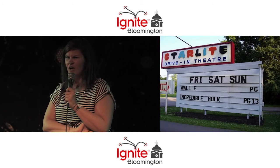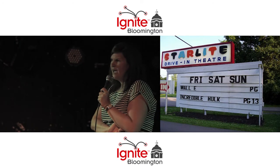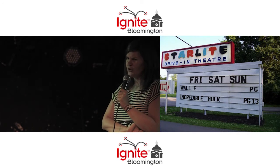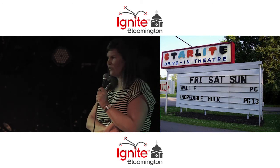Starlight movie theater — $8 per adult, like $5 per kid all season. Two full feature length films. What more could you possibly ask for?